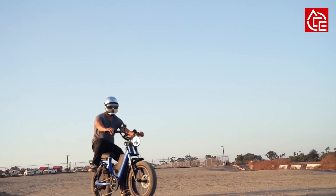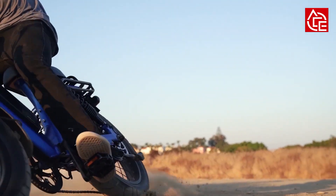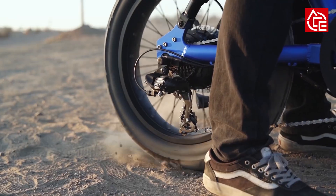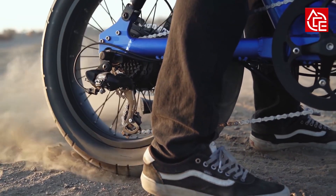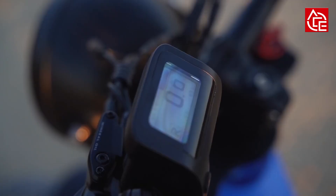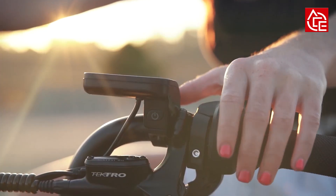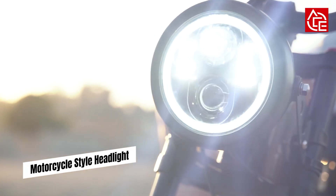The Scorpion has universal sizing to fit all riders. Adjustable handlebars allow for a comfortable upright riding position, and the long padded seat gives you plenty of room to find your most comfortable riding position. A customized display shows assist levels, battery voltage, speed, trip miles, temperature, and more.